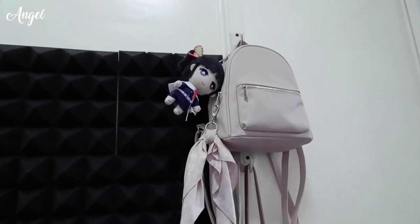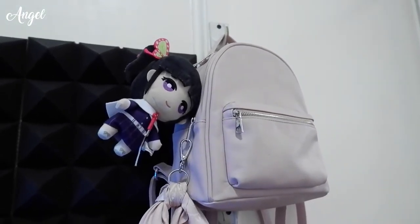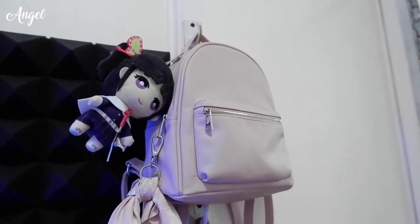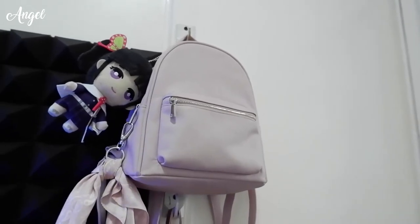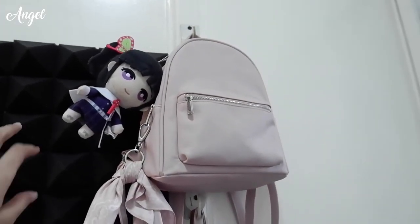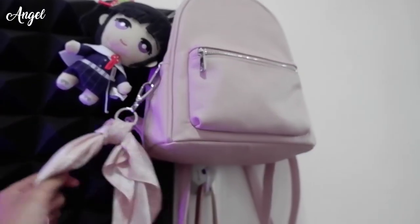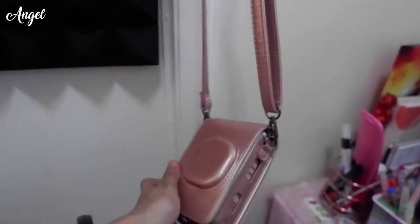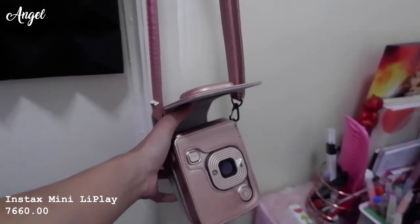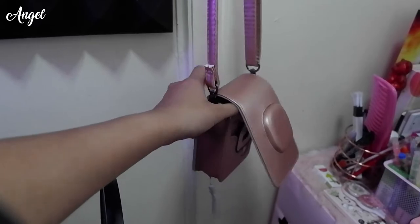This is the last part of the room. On a hook that's been here since we moved in, I hang my mall bag which holds my camera, phone, wallet, and umbrella. There's also a Kanao Suyuri keychain plushie from Habite Toy Store, and on another hook I hang my Fujifilm Instax Mini Liplay — the case and the camera itself are both from Shopee. I made an unboxing video for it if you want a review.